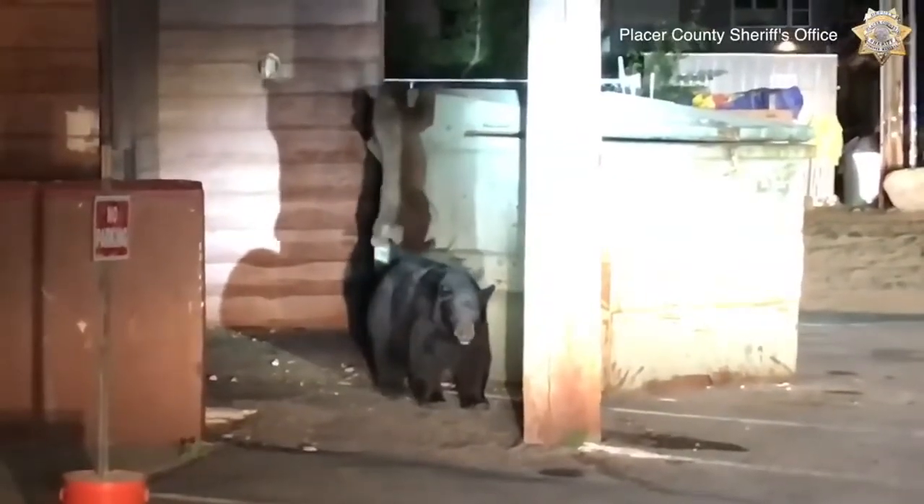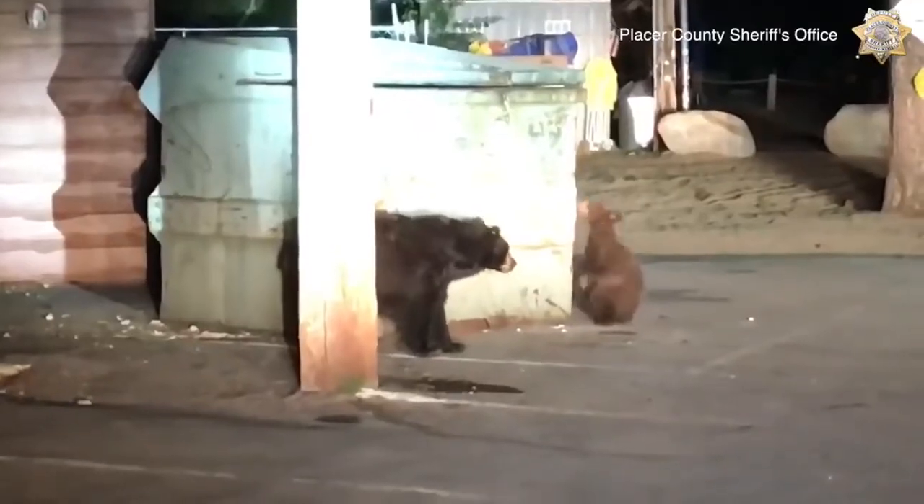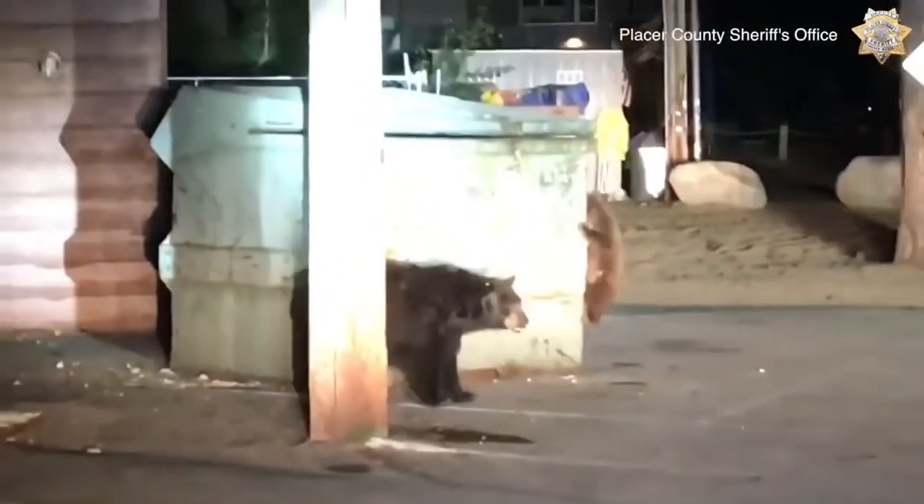This baby bear's brother got stuck in a dumpster and the mother couldn't get him out. The police arrived and helped rescue the other baby bear.